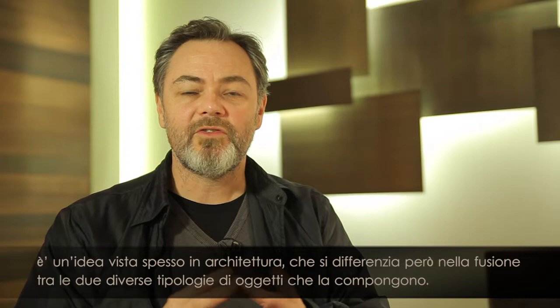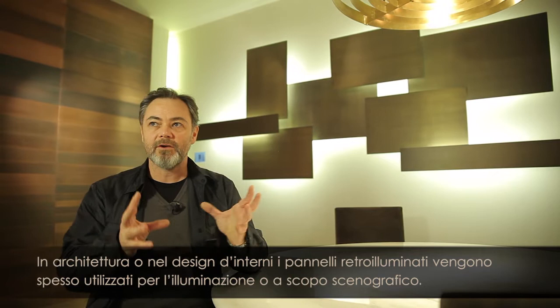What you see behind us here is a new system. It's a modular system that integrates lighting and panels. It's a basic idea and we've seen it many times in architecture, but here it's a little bit different in the fact that it's a real fusion between these two different typologies.